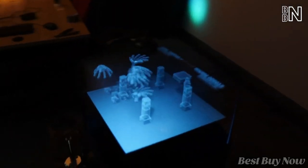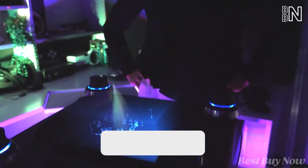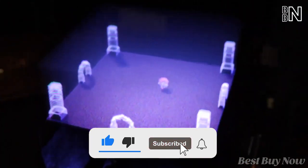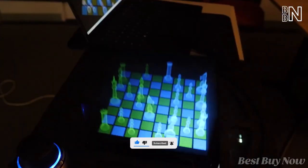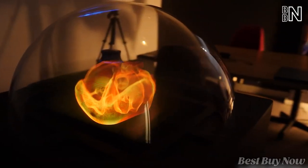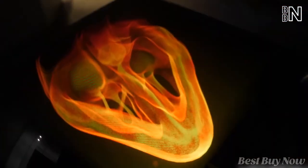But then you realize it's just an optical illusion — that's the power of 3D. The projector has plenty of features: look through your photos, images, and videos, or even play games. By the way, this tech is already widely used for medical purposes.